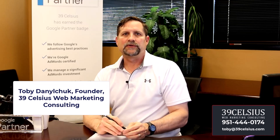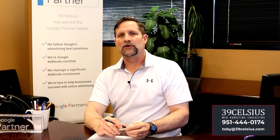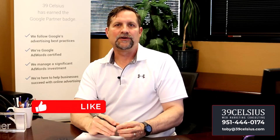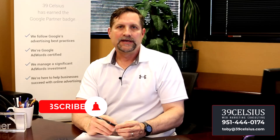I'm Toby Denilchuk with 39Celsius Web Marketing Consulting, and I've been actively involved with digital marketing for over 20 years. I've successfully managed thousands of Google Ad campaigns nationwide. If you find the video helpful, please give me a like and subscribe to my channel for more actionable digital marketing tips. If you need help with your digital marketing, reach out at 951-444-0174 or email me at toby@39celsius.com.